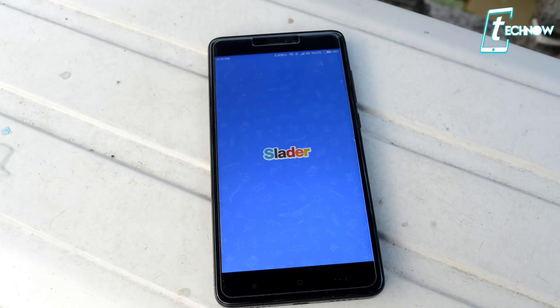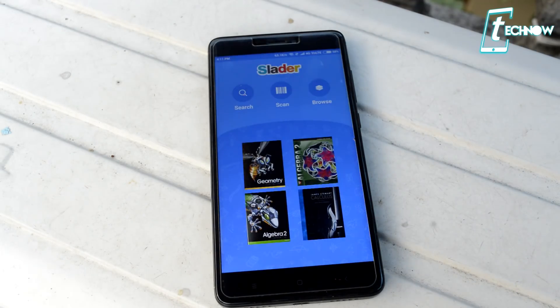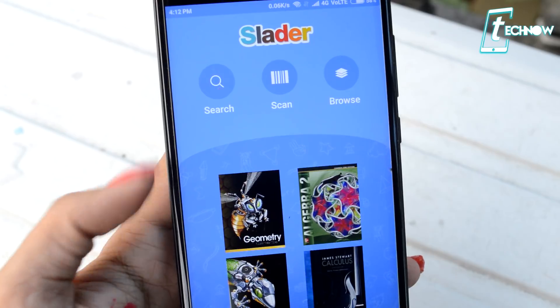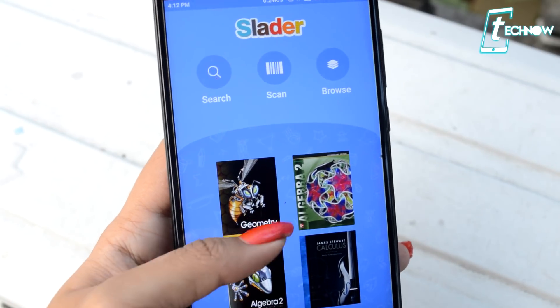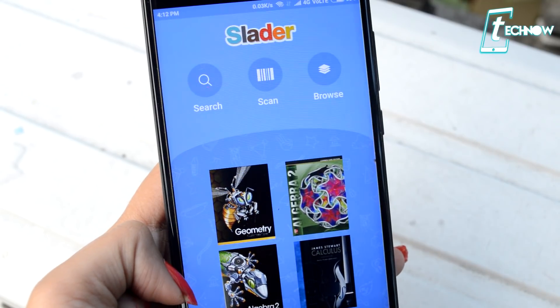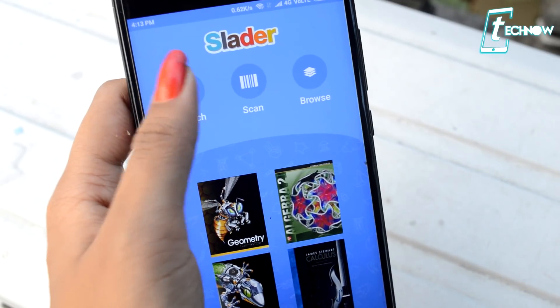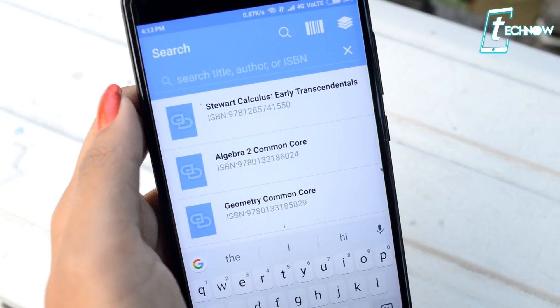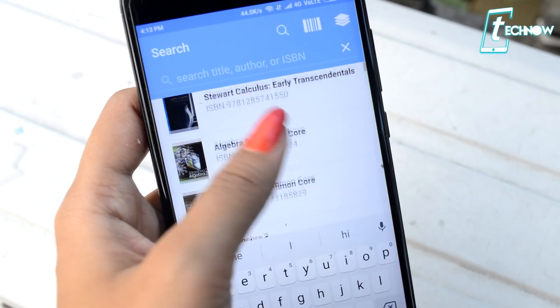Slider is a must-have for students because it's definitely going to help you in solving your equations and problems, which can be related to any subject. It provides free answers and step-by-step textbook solutions in math, science, history, and more. So if you're stuck on any tricky problem, this application can definitely help you out. You'll find thousands of textbooks already added in this application.